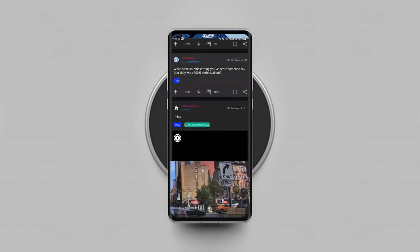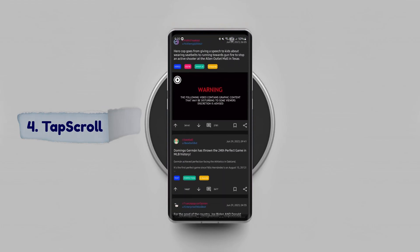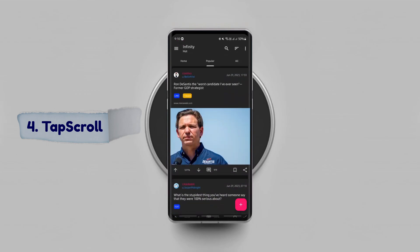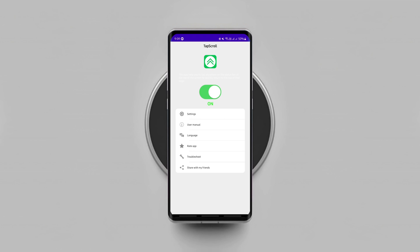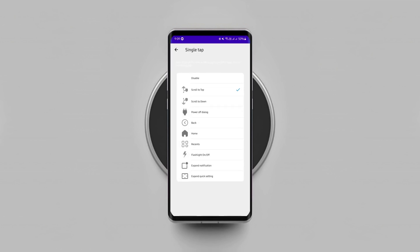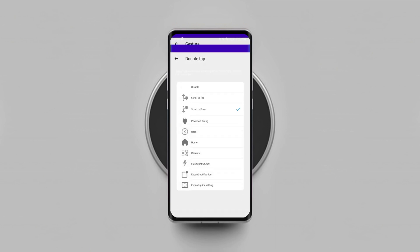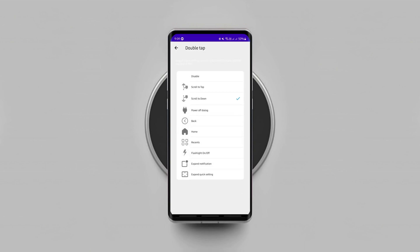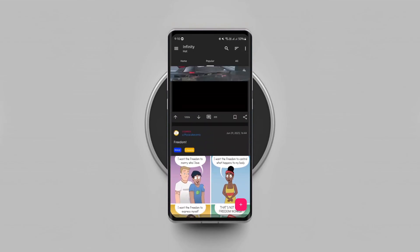This incredible Android app brings a very useful iPhone feature to Android, which lets you scroll back to the top of any app by just tapping on the status bar. All you need to do is install the app, allow required permissions, and set the actions for single tap, double tap along with other swipe gestures. It works on any app, so get it — it comes in very handy.